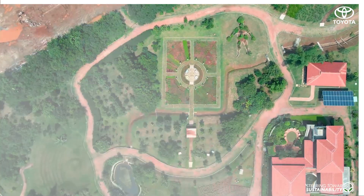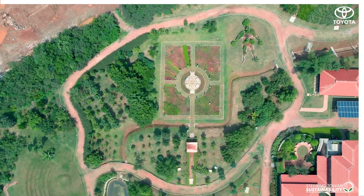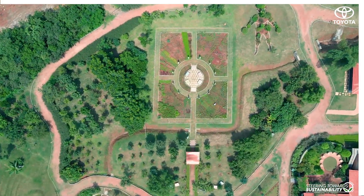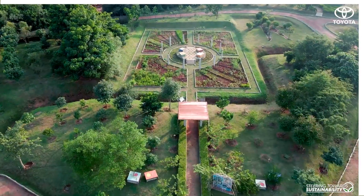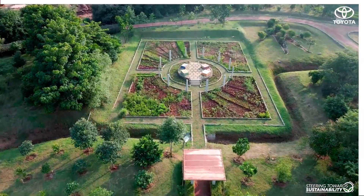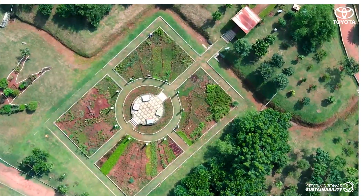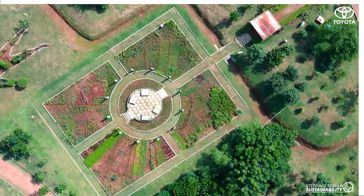Welcome to the sunken medicinal garden. Sunken gardens have been used for centuries in arid areas. They help conserve water, control runoff, and reduce wind exposure to the surface soil. These factors further help in retaining moisture in the long run.